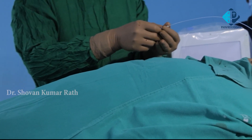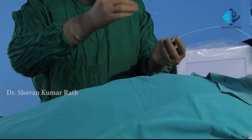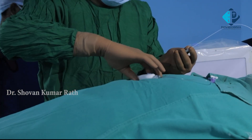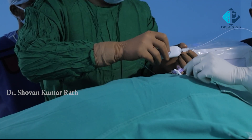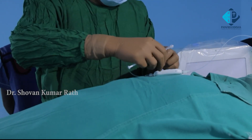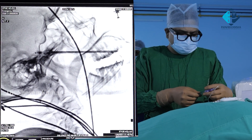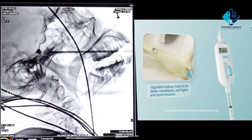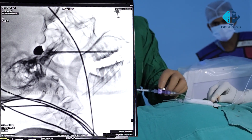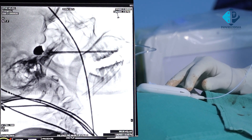After confirming position, we take out the metallic stylet inside the catheter and attach the manometer. Before attaching, we make it air-free and load it with the radiopaque dye already prepared. We start injecting the dye — approximately 0.6 to 0.7 ml of dye is required to inflate the balloon. You can see the balloon size gradually increasing on the fluoroscopic screen as the balloon dilates.